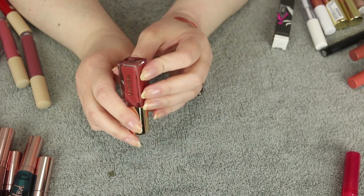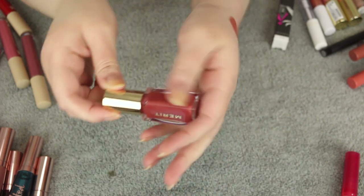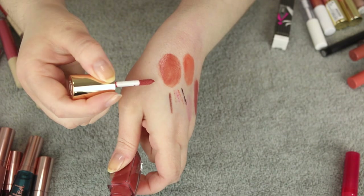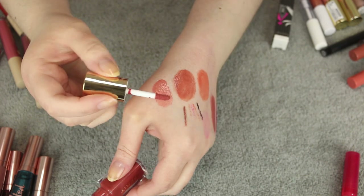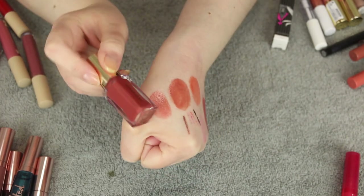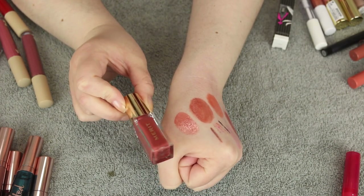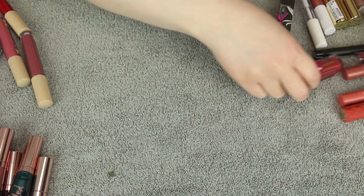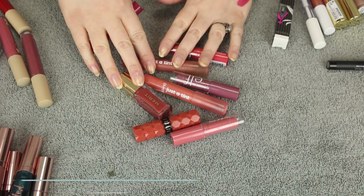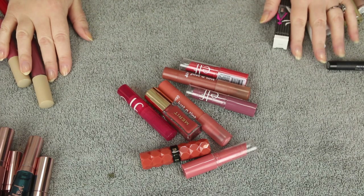Last but not least — the Merit Tinted Lip Oil in the shade Marrakesh. The packaging is so elegant with a simple doe foot applicator. I did a full video reviewing all their products. I typically like to wear lip oils on their own or over a lip liner, since it's an oil and will break down a regular lipstick. I love this for an easy everyday lip color — it's so nourishing, comfortable, and just wonderful. I want to get more shades. I'm only getting rid of one product in this section, but I definitely want to try more products like this.